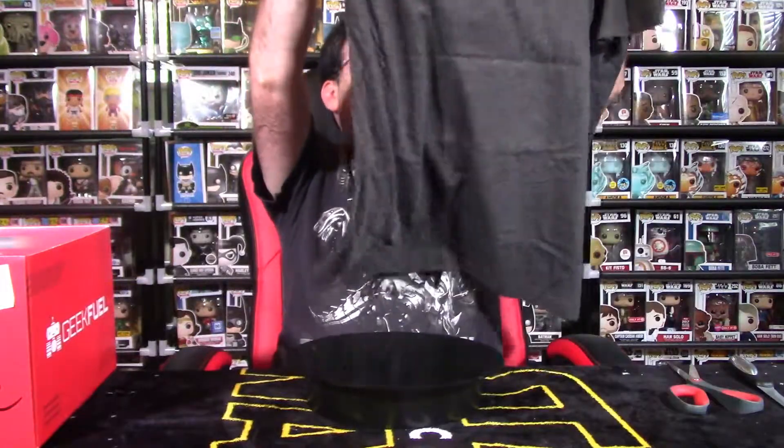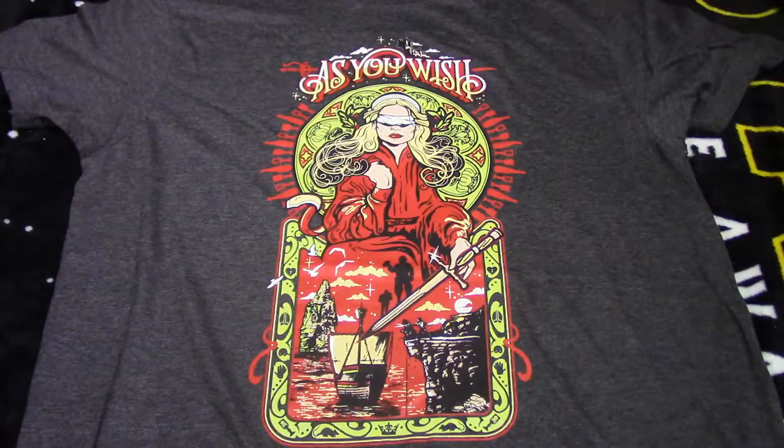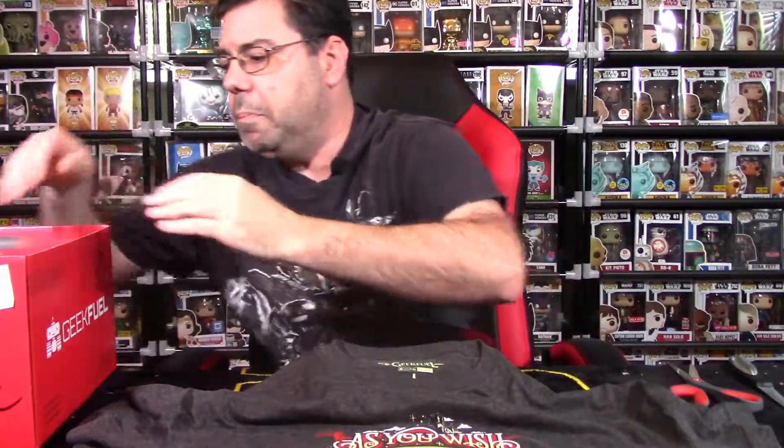I always like my black t-shirts. This is branded for Geek Fuel — I do like when Geek Fuel does exclusives, and this is an exclusive shirt because it has their logo on it. It's the correct size, and it says 'As You Wish' — so this is a Princess Bride shirt, because that's a term from Princess Bride. I'll put a shot of it in the b-roll so you can see it, and we'll talk about value at the end of the video.